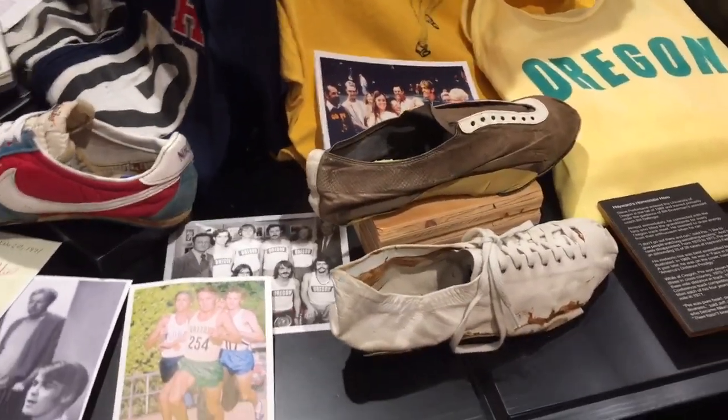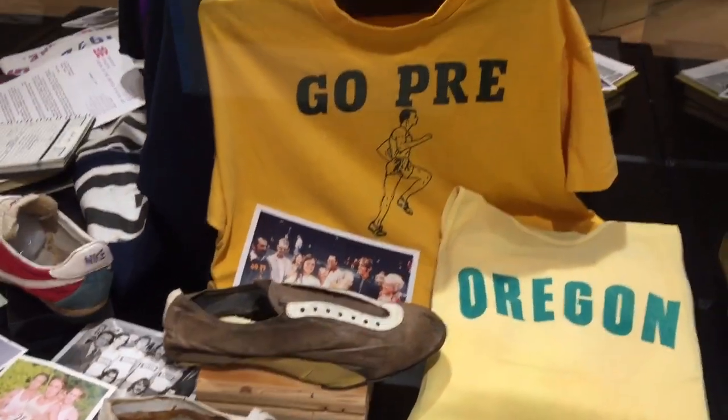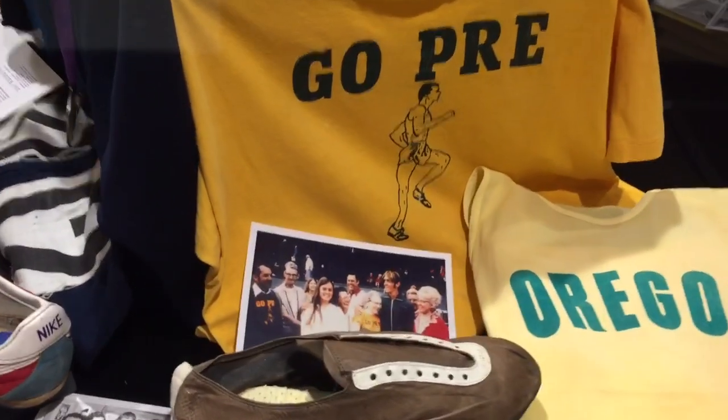Some early handmade shoes, Oregon gear, a Go Pre shirt. There's Pre with his family.